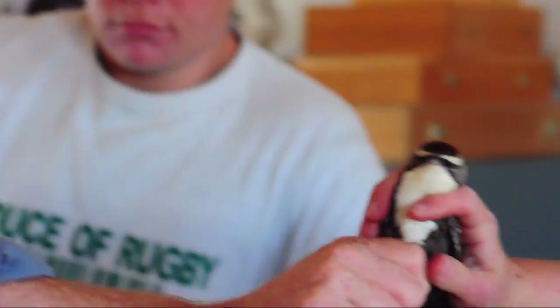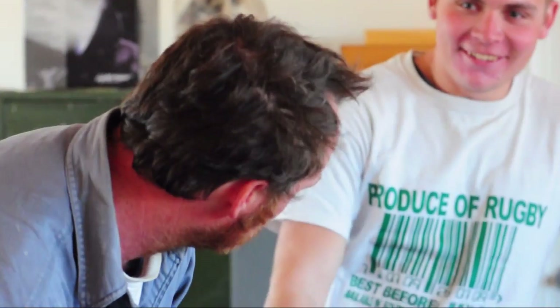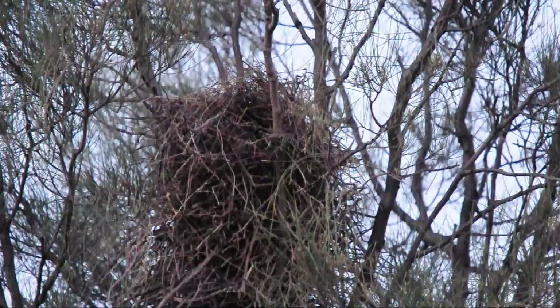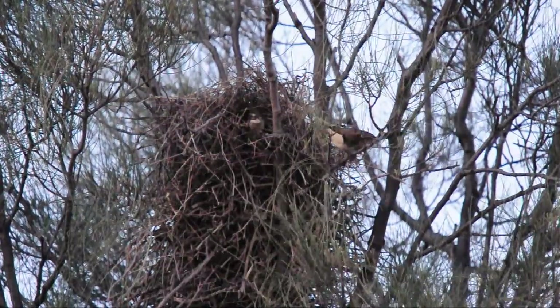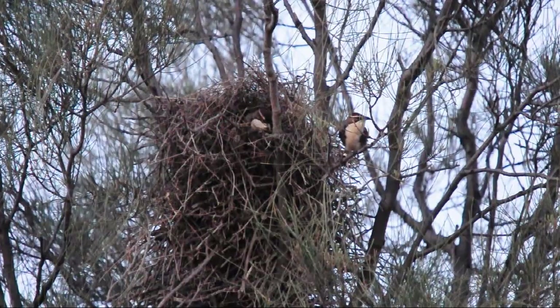I did my PhD on one of the rare co-operative breeding birds in the UK, called the long-tailed tit, and I've been really fascinated by co-operative breeding ever since.